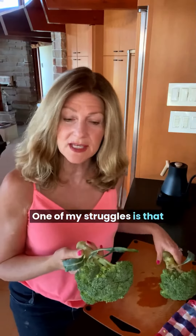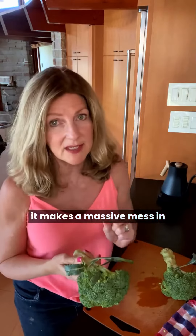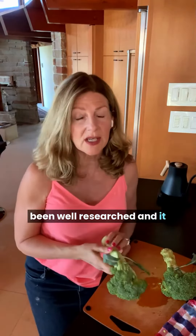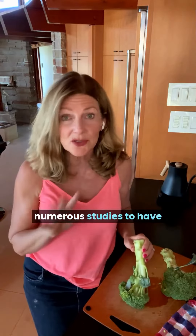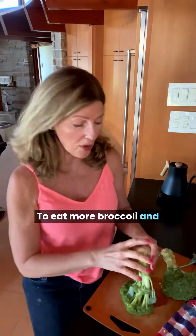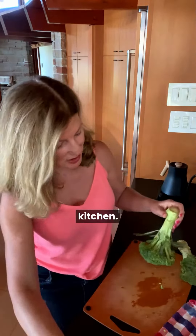Do you struggle eating broccoli? One of my struggles is that it makes a massive mess in my kitchen, but I also know that it has been well researched and shown in numerous studies to have really strong anti-cancer properties. Here is my kitchen hack to eat more broccoli and not make a mess in my kitchen.